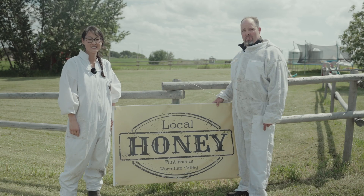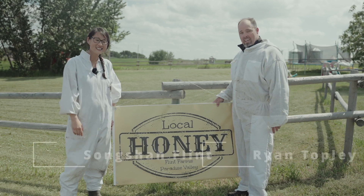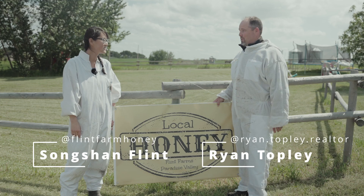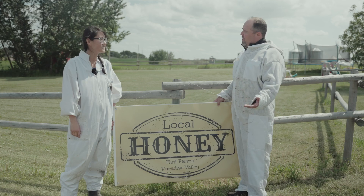Hey everyone, welcome back to another shop local. Today we're out at Flint Farms Honey. I'm here with Songshan — thanks for having us. And we're gonna go, as you can see, we're in the bee suits. We're gonna go check out the bees shortly. But Songshan, thanks for having us again. What got you guys into the honey business?